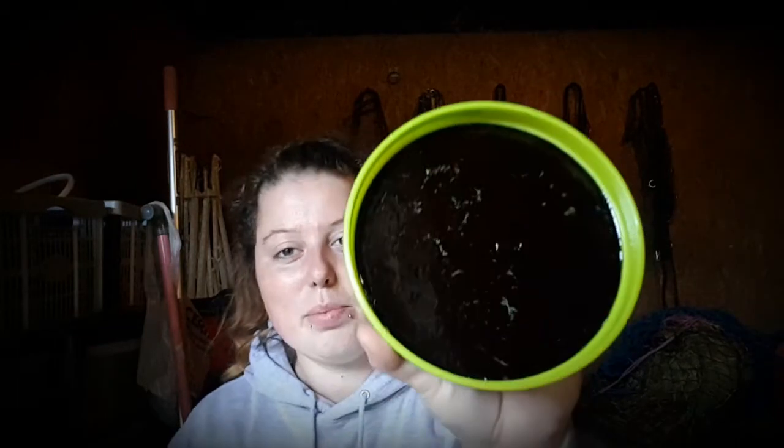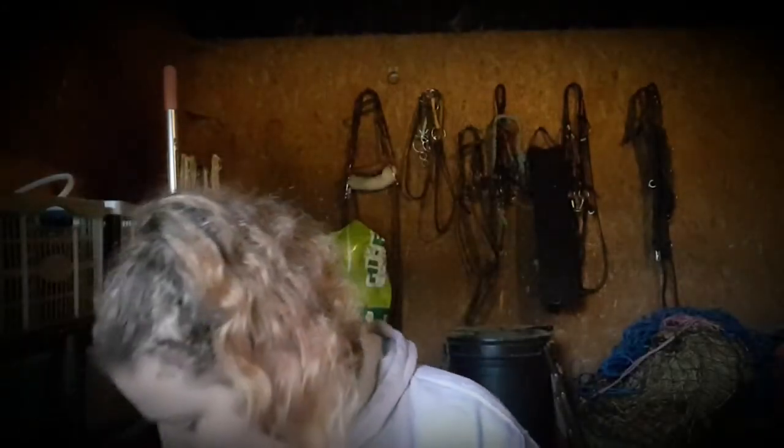Next thing I got is a horse lick — and this is a respiratory one. It has menthol, aniseed, and eucalyptus in it. It smells of liquorice, and Carrie loves liquorice, so that's fine. This cost £3.50.